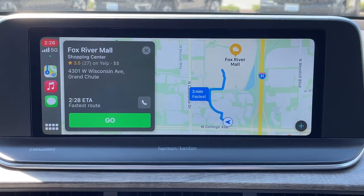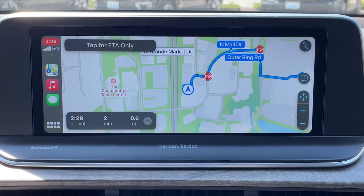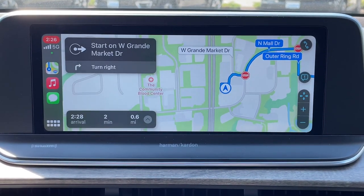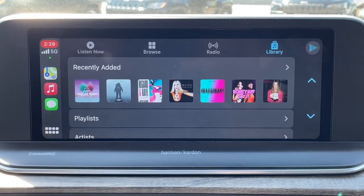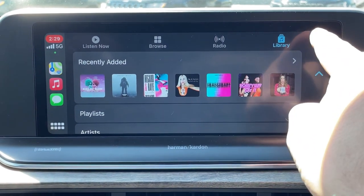I asked Siri to take me to the Foxborough Mall using only voice command and it puts the information and directions right on the map screen. And if you're an audiophile like me, you're going to love having all your music right at your fingertips.